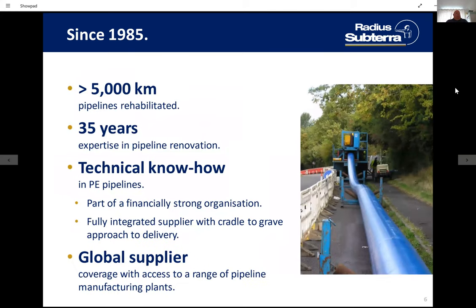A bit of further background on some statistics around the company and services. Radius Subterra is a wholly-owned subsidiary of Radius Group, meaning we're part of the same group as Radius Systems. Over the years, we have rehabilitated over 5,000 kilometres of pipes using these technologies worldwide. We have over 35 years of expertise in these technologies, and our approach is to be involved as early as possible — that's when we can bring most benefit to schemes.